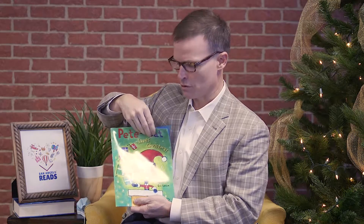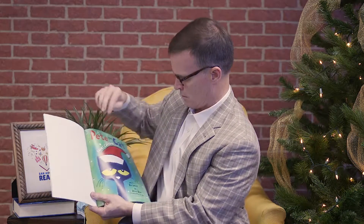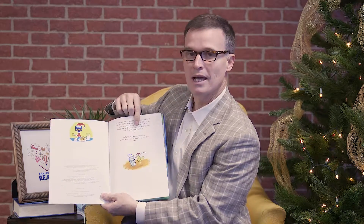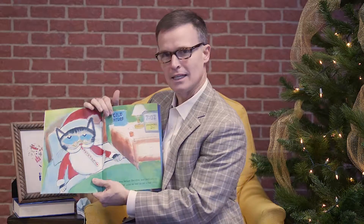Pete the Cat Saves Christmas. There's Pete the Cat sitting on a reindeer, and he has a little bird friend too — all the books I've read lately have little bird friends. This page is an introduction; it talks about how Pete the Cat was a shelter cat and homeless, which we talked about earlier with our favorite pet, Sy the Cat. Pete the Cat does look like Sy the Cat a little bit.